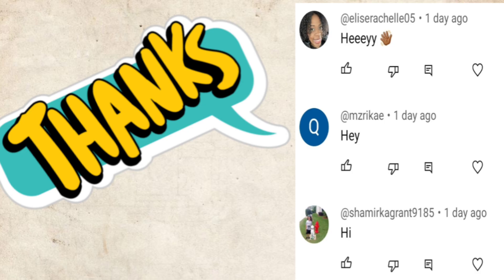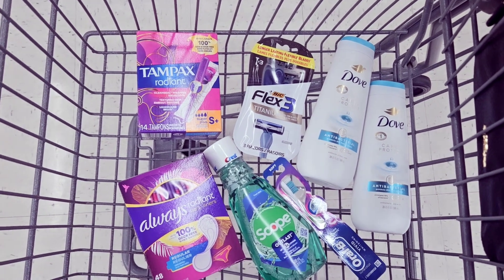Hey, I just want to give a shout out to these three people that were the first to comment on my last video. Thank you for the love and the support. Hey, this is your Mama Couponer!